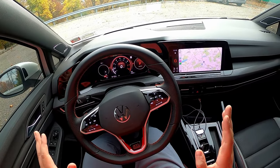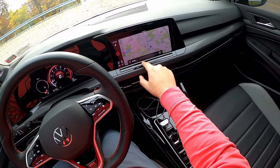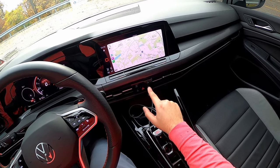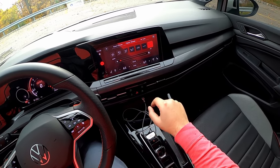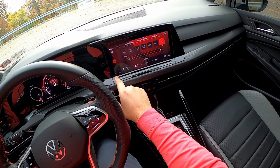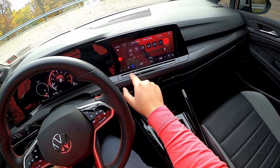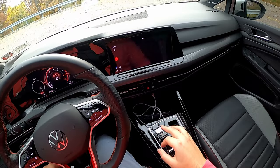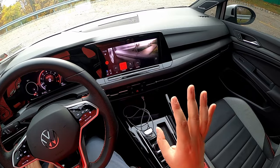The controversy with the GTI is all these capacitive touch buttons. Your climate, audio, and temperature controls are touch-controlled, and you can bring up a climate menu to change fan speed and control the passenger side. There's no physical button for the heated and ventilated seats — they're buried in this touch system. I think it's very modern and sleek, but it takes a little getting used to, like anything else.